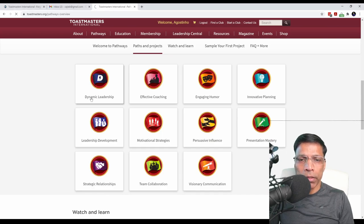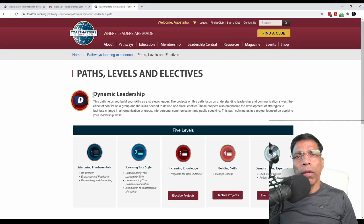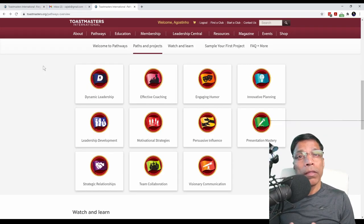If you click on a path, for example Dynamic Leadership, it will give you an overview of what that path will accomplish for you. There are two ways you can select the path that is right for you. One is to talk to your club members, especially your Vice President Education, who can assess your needs and tell you what might be the right path for you.